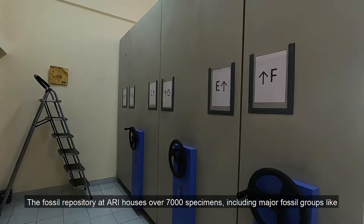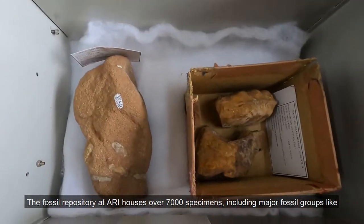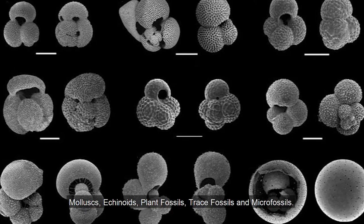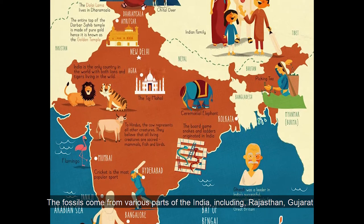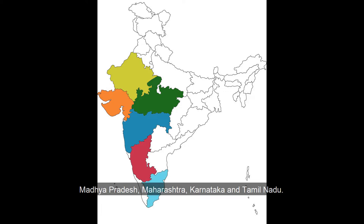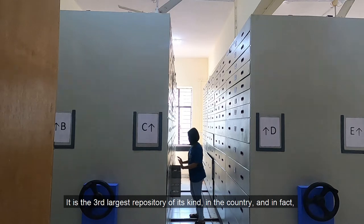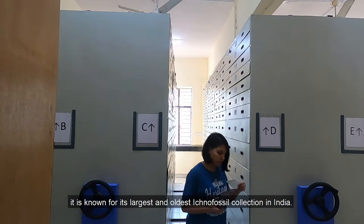The fossil repository at ARI houses over 7,000 specimens including major fossil groups like mollusks, echinoids, plant fossils, trace fossils, and microfossils. The fossils come from various parts of India including Rajasthan, Gujarat, Madhya Pradesh, Maharashtra, Karnataka, and Tamil Nadu. It is the third-largest repository of its kind in the country, and is known for its largest and oldest ichnofossil collection in India.